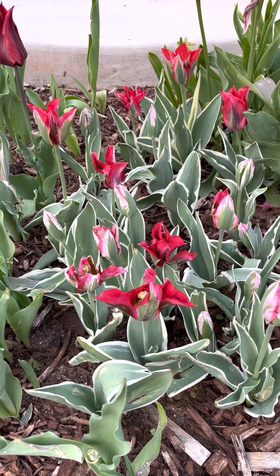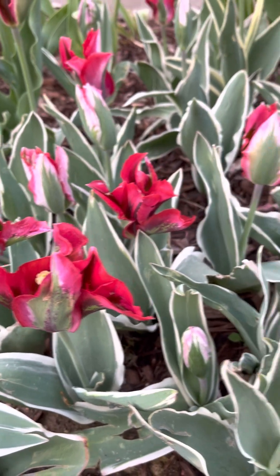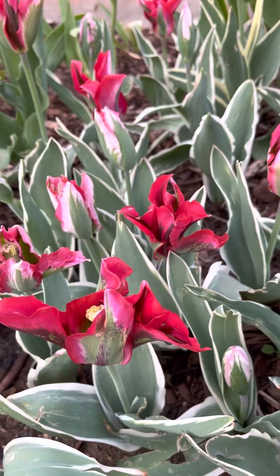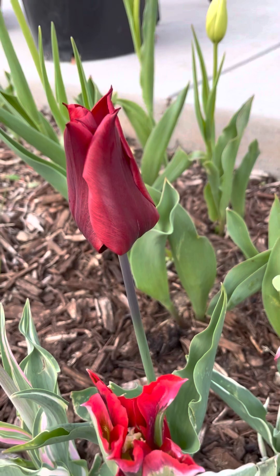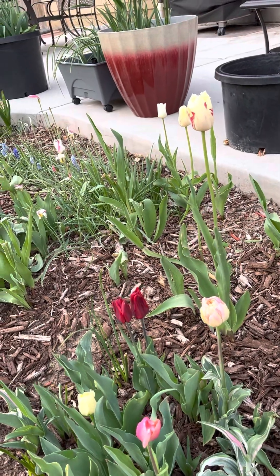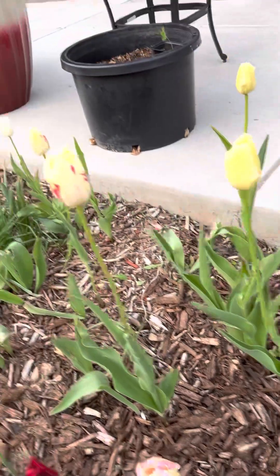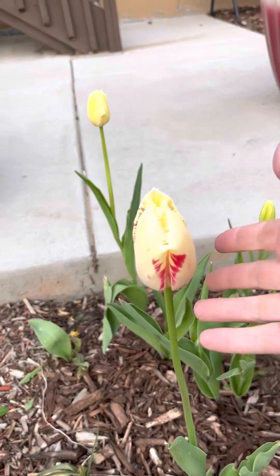I would assume there's so much water that I don't give it extra water. This is a sport of Chinatown — it's absolutely gorgeous, I love these. And then this one may be Lasting Love. I have not seen hide nor hair of my Vincent Van Goghs yet. I think the Vincent Van Goghs are going to look like this, but fringed. Hopefully they come up — they're just very late because of the cold spring.